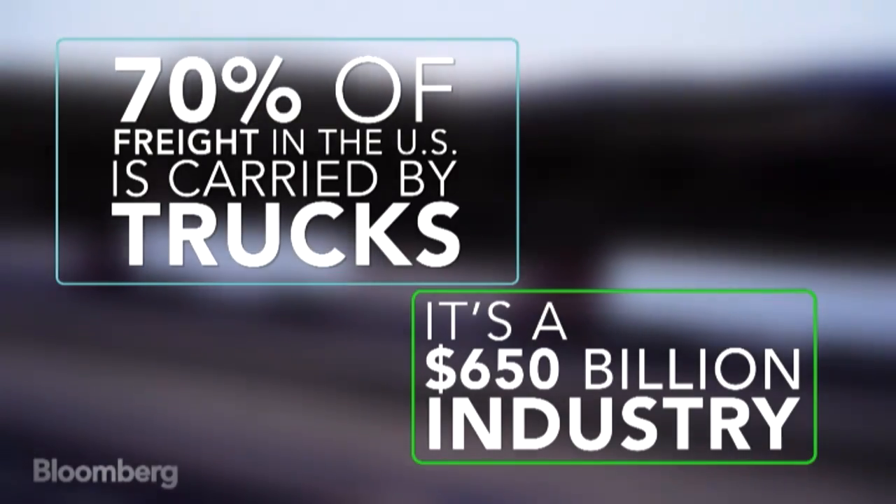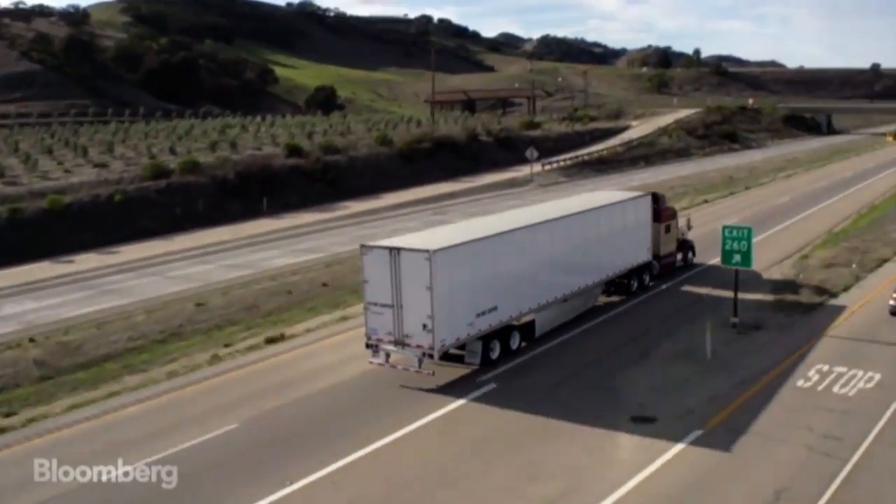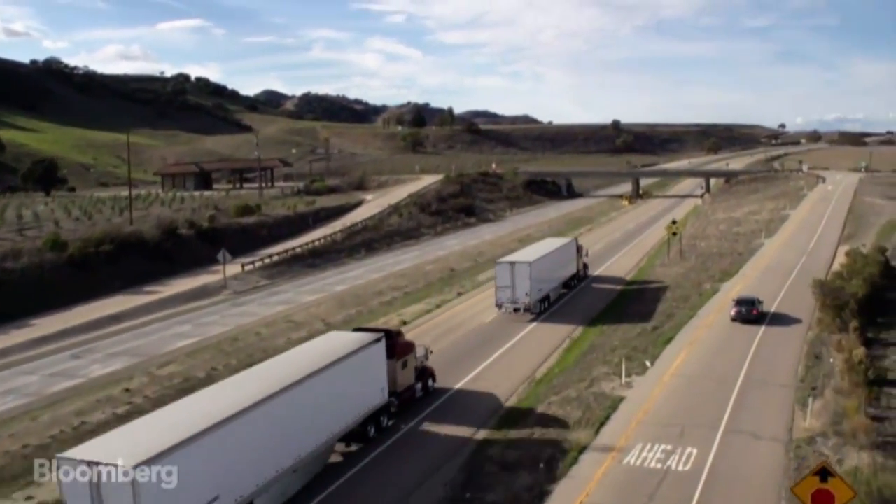We've tested the system. We've driven over 10,000 miles so far in our prototype trucks in platoon formation. The first large-scale deployments will be next year in 2015, and that's when you'll start seeing a lot of these trucks out on the road platooning.